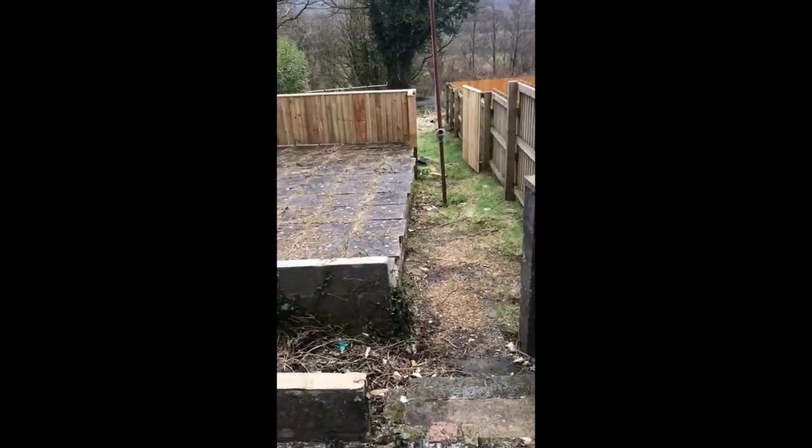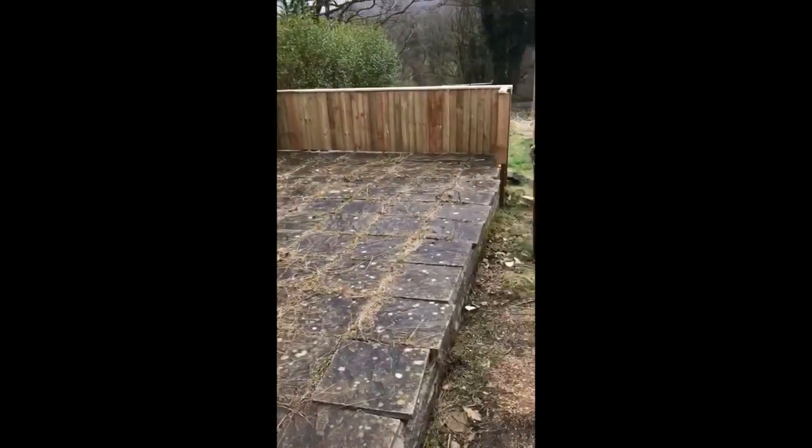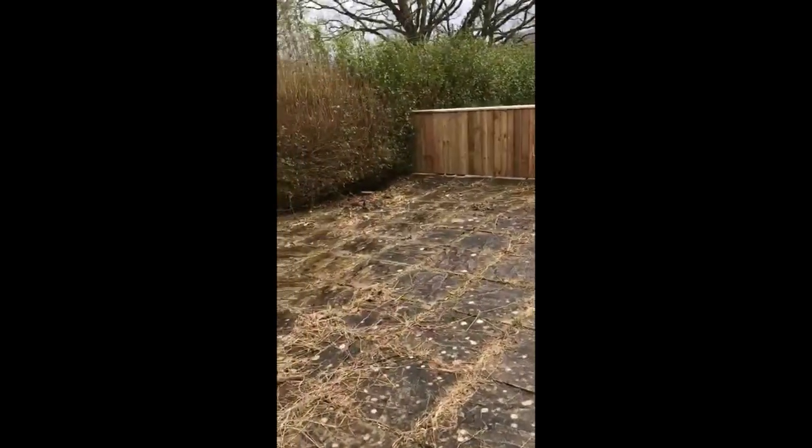Hello, I'm going to show you today what to look for regarding Japanese knotweed in your property. So this is your typical terrace garden, quite narrow but very very long.